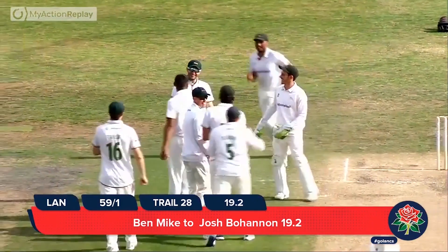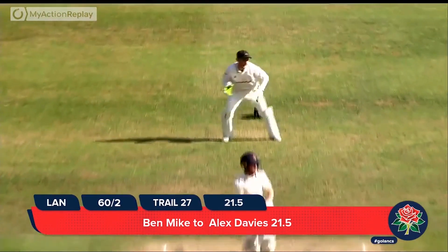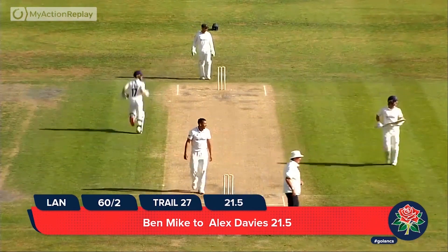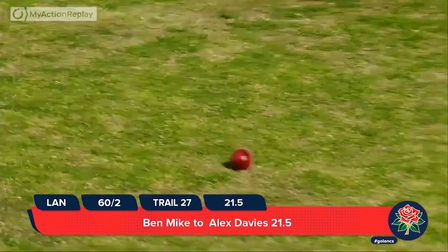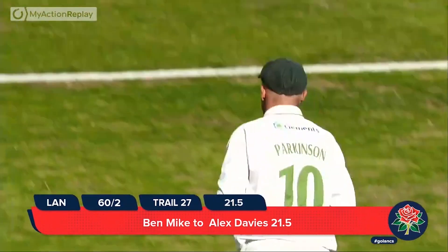Mike thought he had a wicket in the previous over — he does have one in the next. Mike to Davies — that's pulled through the onside, that'll be runs through mid-wicket. It is four. A valiant effort from Callum Parkinson, who went a long way to try and cut that off. He was at backwards square leg and that was swatted away through mid-wicket.